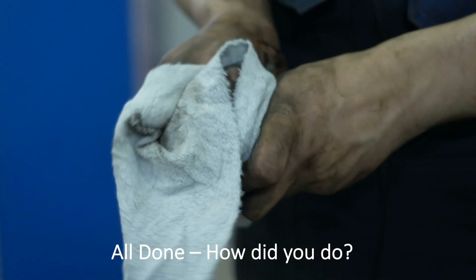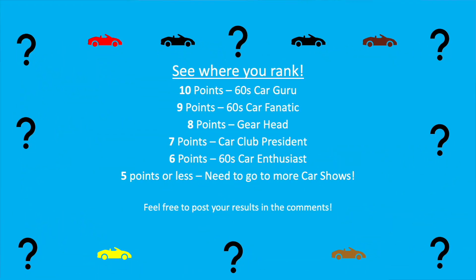All done, how'd you do? See where you rank. Feel free to post your results in the comments, especially if you got a perfect score.